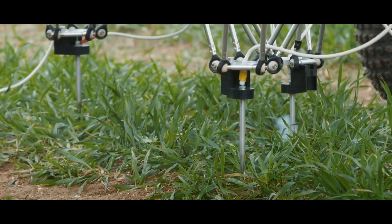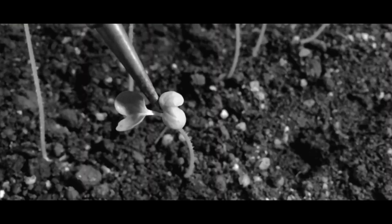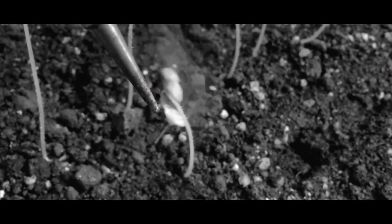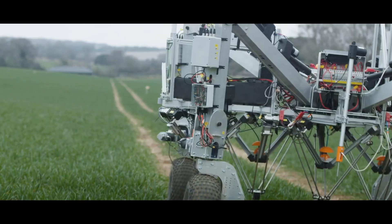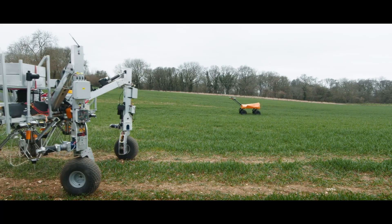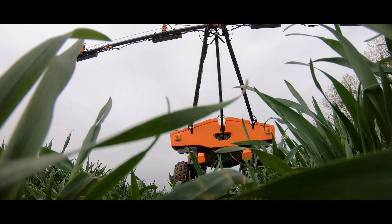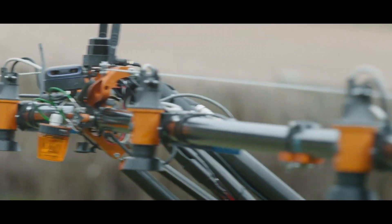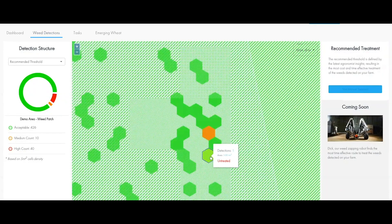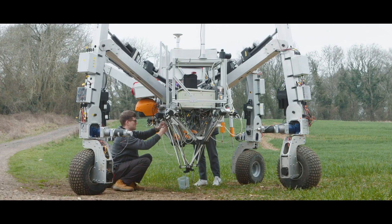This is a weeding robot that uses short bursts of man-made electrical lightning strikes. Created by the Small Robot Company, the weeding robot works together with another robot whose job is to map every millimeter of the field and monitor the crops. The weeding robot then uses the data to autonomously move around the field, locating the weeds and targeting them with mini electrical lightning strikes, instead of using chemicals.